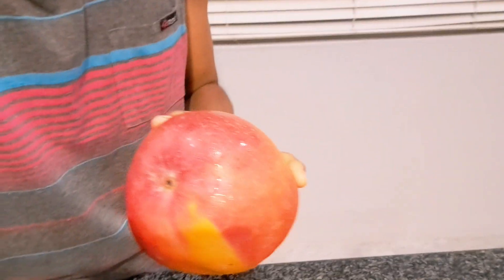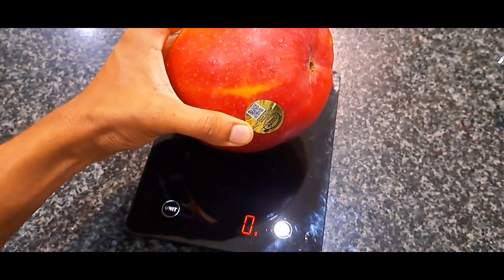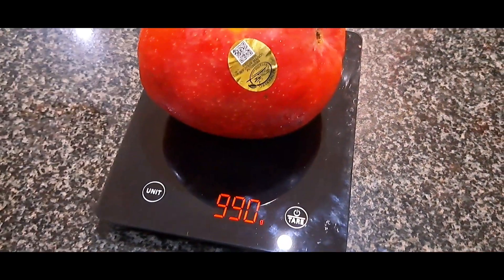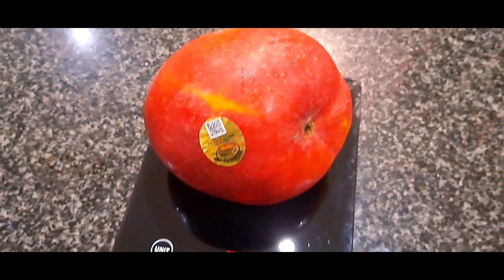Before I tear into them, let us actually weigh them. I haven't weighed them yet so let's see what the scale shows us. We have the first mango up — placing it on the scale now. We are zeroed in at zero grams and I'm going to put the mango on. Wow, just short of a kilogram — 990 grams. That is a big mango.